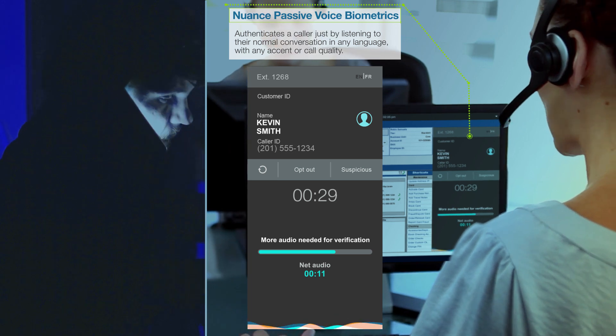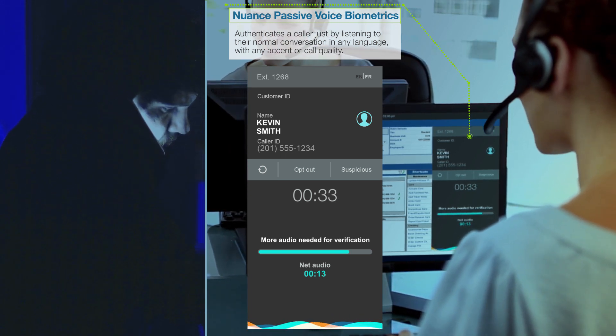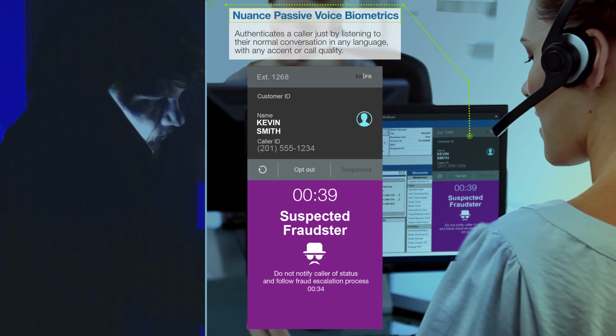'I need to make a transfer from my account — three nine four seven five three three zero nine four.' 'Thanks, and the last four of your social security number?' During the course of the conversation, Nuance Security Suite alerts the agent that this is a known fraudster on the bank's watch list and transfers the call to security.